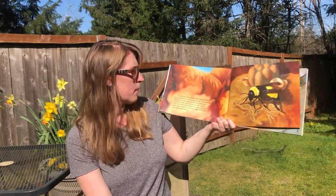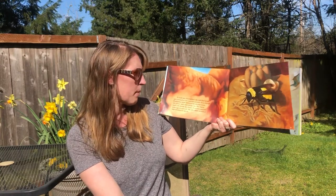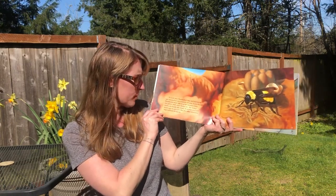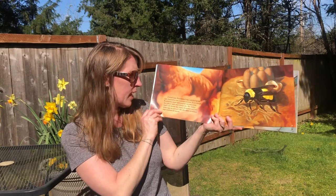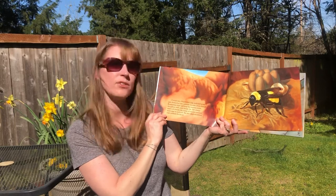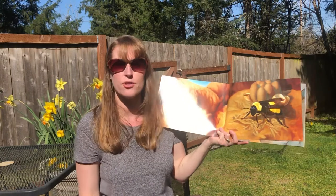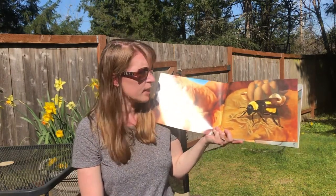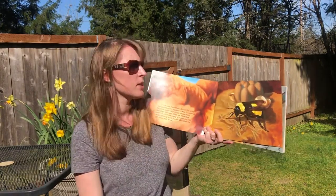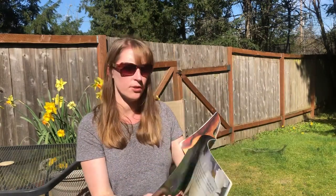A week later, Bumblebee's fat, well-fed larvae spin themselves into separate cocoons. Even though Bumblebee must still keep her cocoons warm, she is busy with other things too. She makes more cells beside the clump of cocoons and lays more eggs. She also takes occasional trips outdoors for more nectar. She's doing a lot of work — creating new sacks for new eggs and keeping the cocoons warm. She is a busy bumblebee; she needs nectar to keep her energy up.